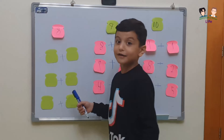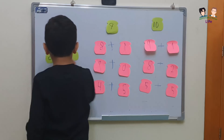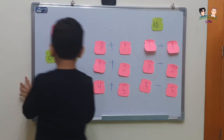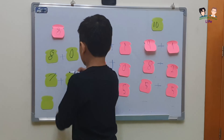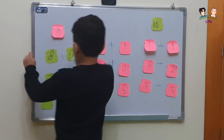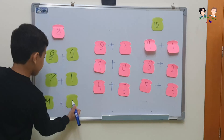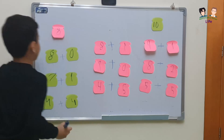And here, I'm going to show you the numbers that make number 8. 8 plus 0 makes 8. And here, 7 plus 1 makes 8. And here, 4 plus 4 makes 8.